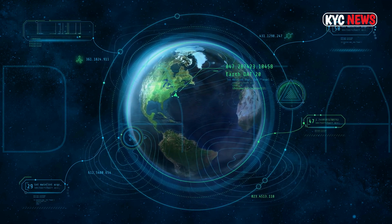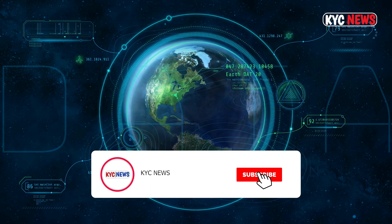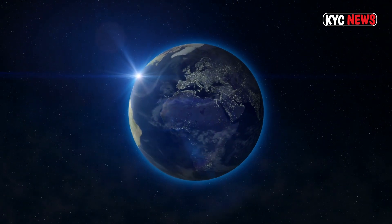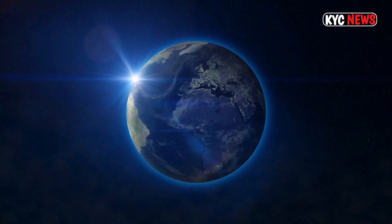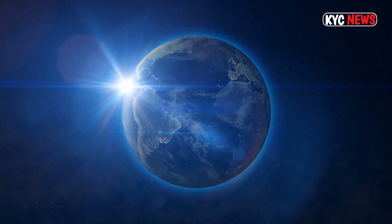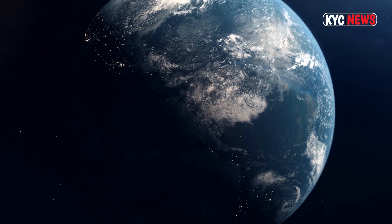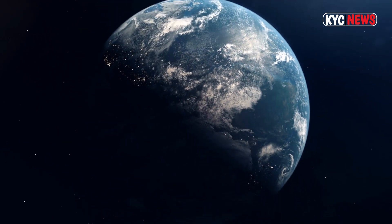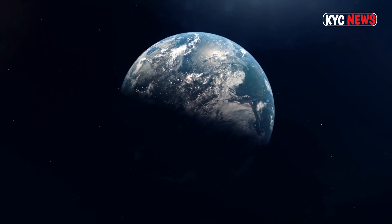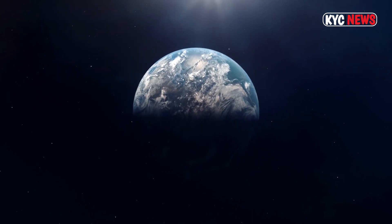TOI 700d also orbits in the habitable zone. The innermost planet, TOI 700b, orbits the star every 10 days, while TOI 700c does so every 16 days. These two planets are believed to be tidally locked, meaning one side is always facing their sun, like the moon does with the Earth. TOI 700d, meanwhile, takes 28 days to orbit its star.